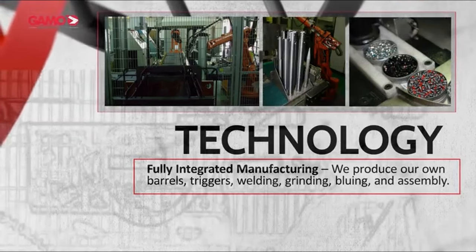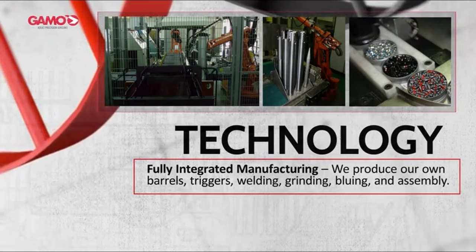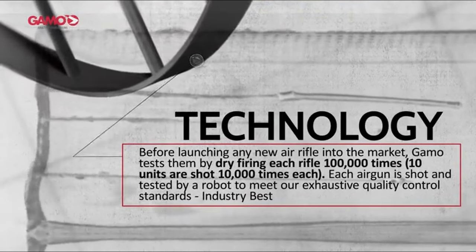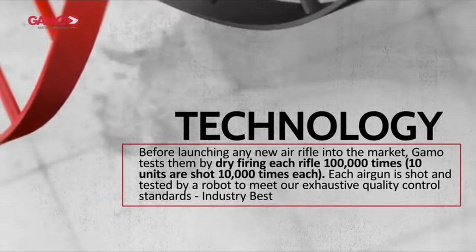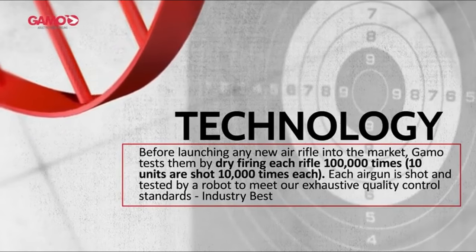Accuracy is impressive, consistently hitting quarter-to-half dollar-sized groups at 30 yards. However, be mindful of the scope potentially loosening after extended use — a little thread lock will fix that, since there are no backup sights on this model. Overall, the Gamo Wildcat Whisper Air Rifle is a solid investment, offering a fun and safe introduction to hunting for youth.